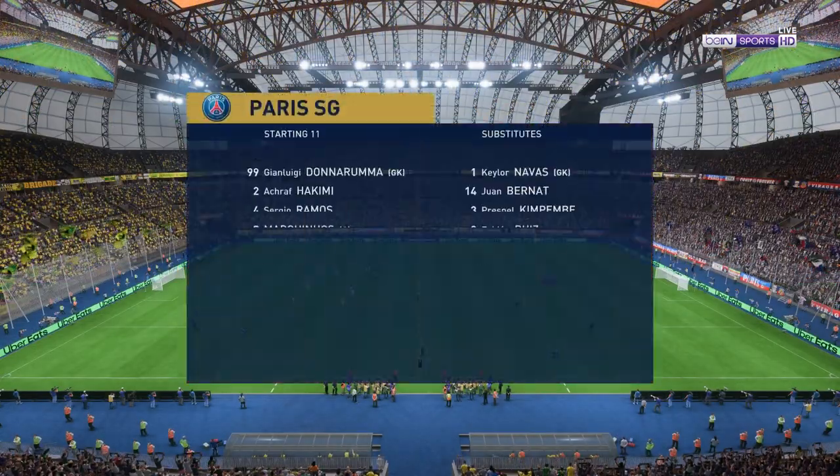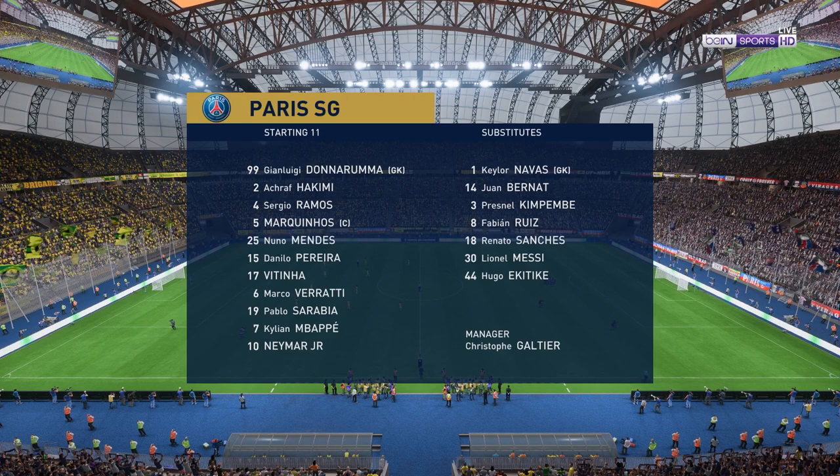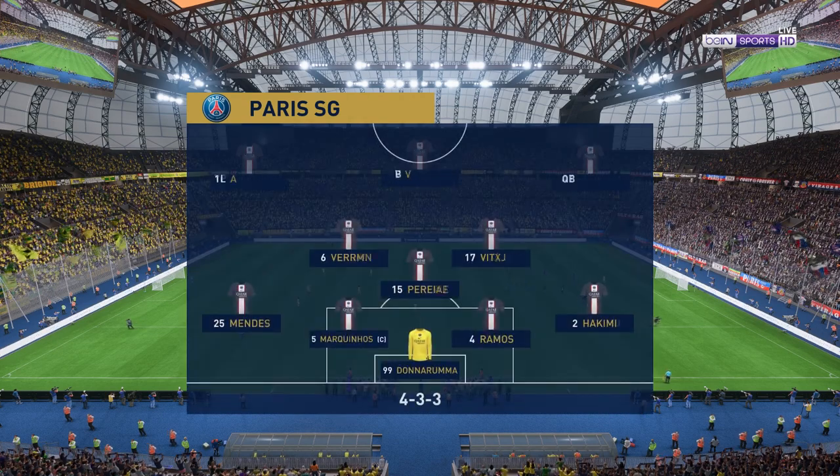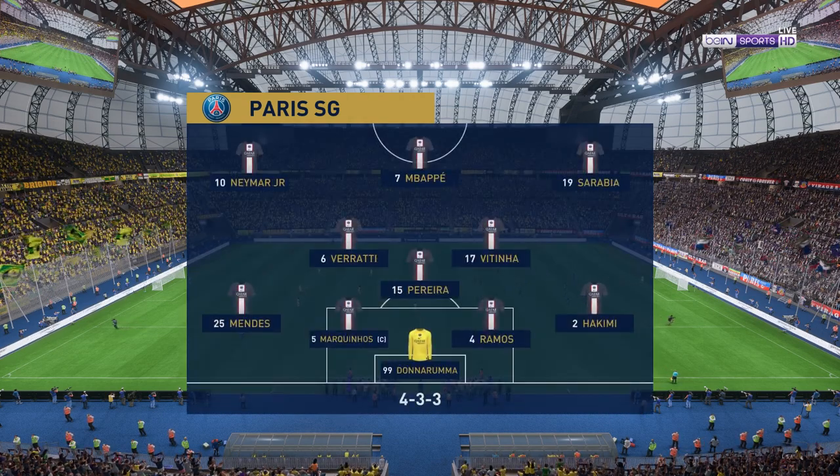And here's how the line-up looks for PSG. Gianluigi Donnarumma is the keeper, Marquinhos plays alongside Sergio Ramos in central defence, and the main threat in attack today should be Kylian Mbappe.